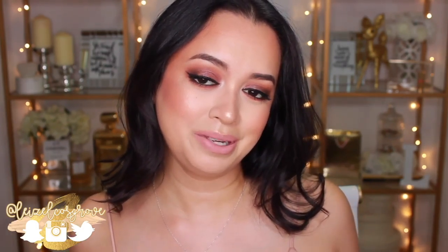What is up my loves? Welcome back to my channel. For those of you who are new here, welcome to my channel. My name is Lizelle.